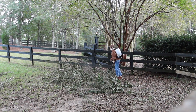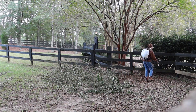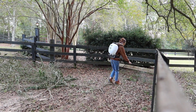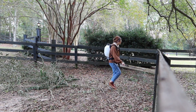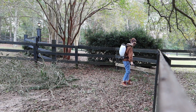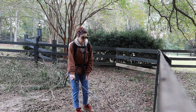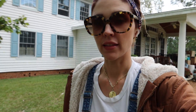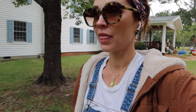Getting to wear this backpack is the only thing that makes stuff like this fun. All right, I'm finished with spraying. Going to go feed the critters.